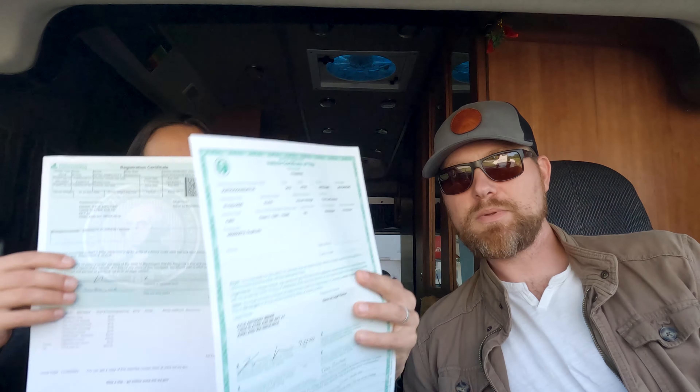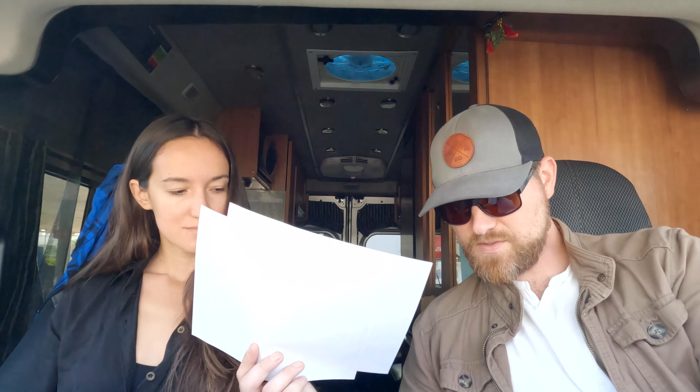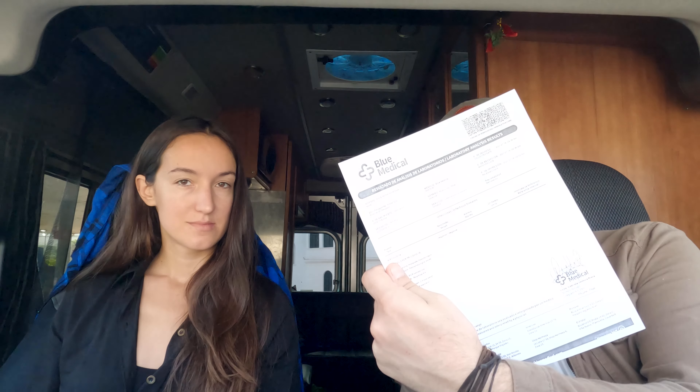Let me go through the list of paperwork you have to have in order to cross the border with a vehicle. You can have either your registration or your title — if you own it outright, obviously you have your title. We have both originals and two copies of everything. Here are our Blue Medical test results. They only send it electronically, so the originals are technically just print-offs.